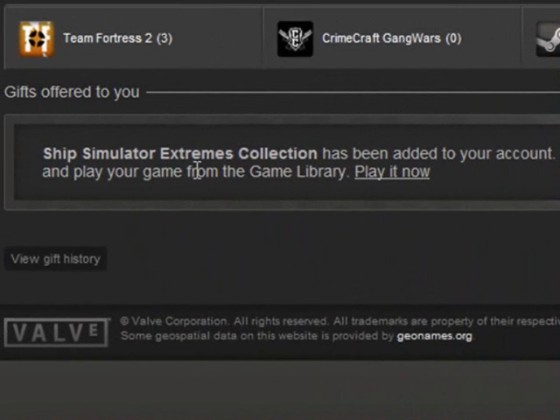And there you have it, guys. It says the Ship Simulator Extremes Collection has been added to your account. Next time you open your Steam client, you can download and play your game from your game library.